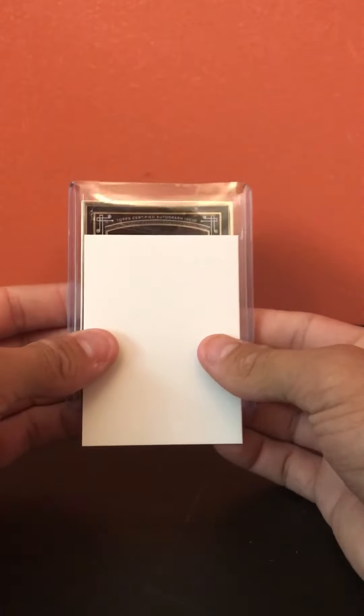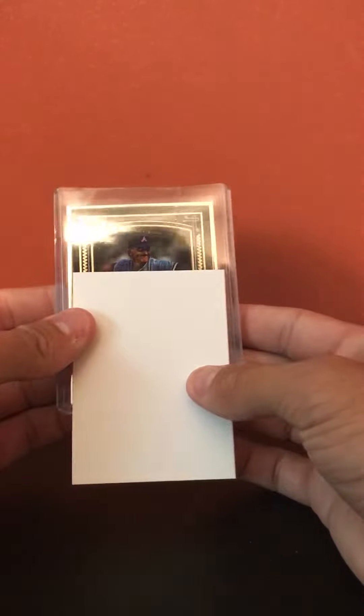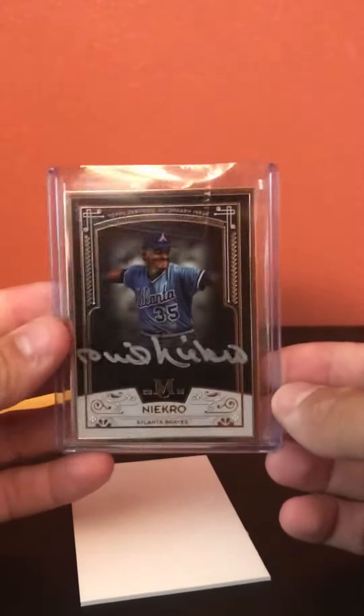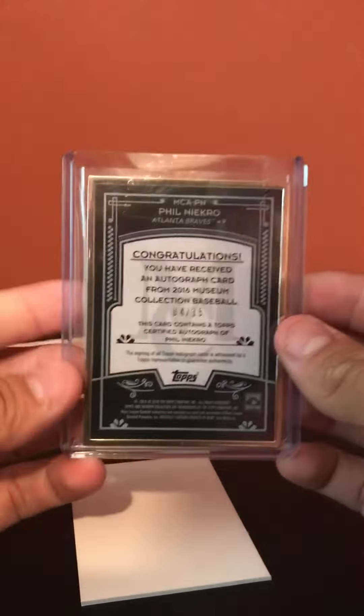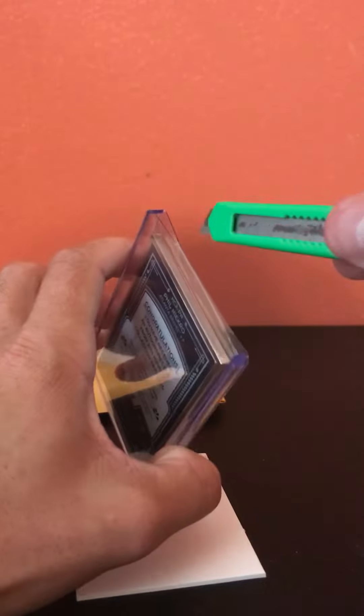You can see that gold Atlanta Braves — of course, Mr. Phil Niekro. Wow, that's really nice looking in person. This is my first museum auto, number 415. I'm gonna go ahead and take it out of this real quick so you can see it.